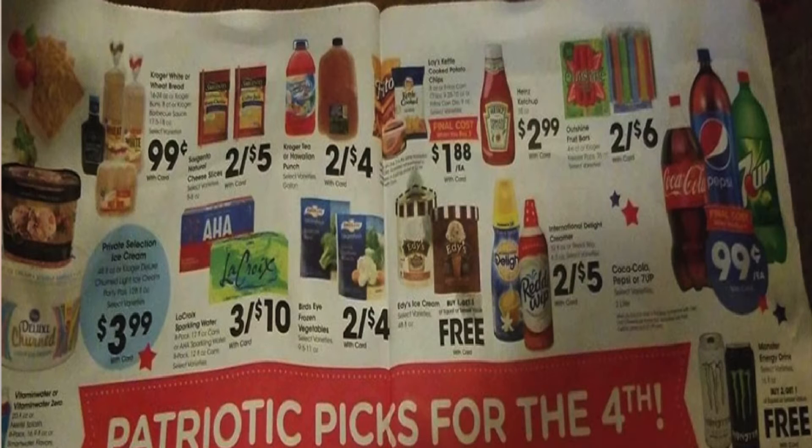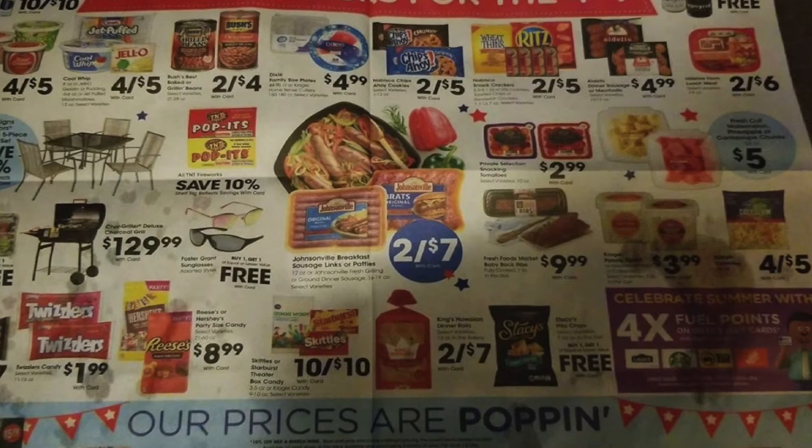Buy one get one free on the Edie's ice cream. We have Birdseye Frozen Vegetables two for $4. I saw Financial Phoenix on Instagram post that she had a digital coupon for $4 off four, so with that coupon they'd be a dollar each — you might not have it but check your account for that. We have three for $10 for the LaCroix and the Off Sparkling Water. It's kind of comical to see the Off Sparkling Water at $3.33 when it's been at Walmart for $0.18. The Kroger and Private Selection ice cream is $3.99.